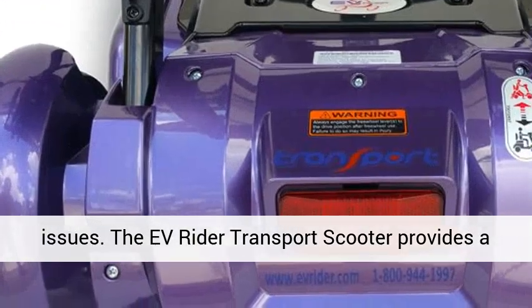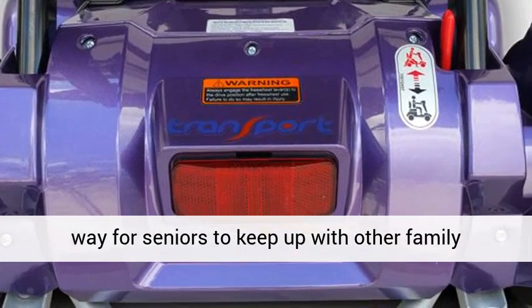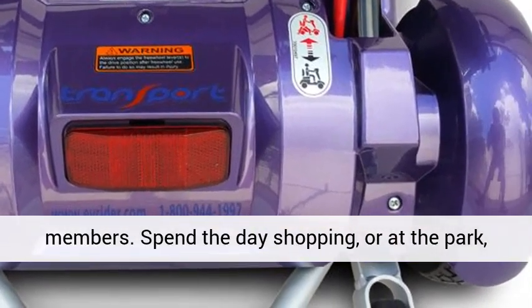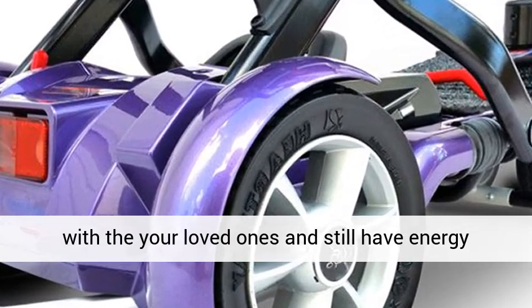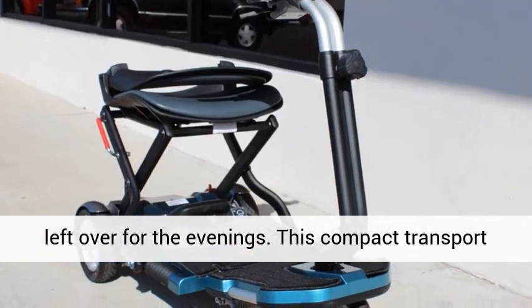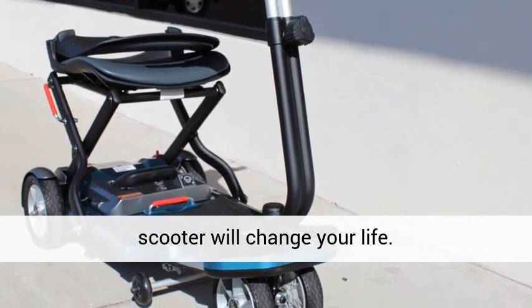The Evrider transport scooter provides a way for seniors to keep up with other family members. Spend the day shopping or at the park with your loved ones and still have energy left over for the evenings. This compact transport scooter will change your life.